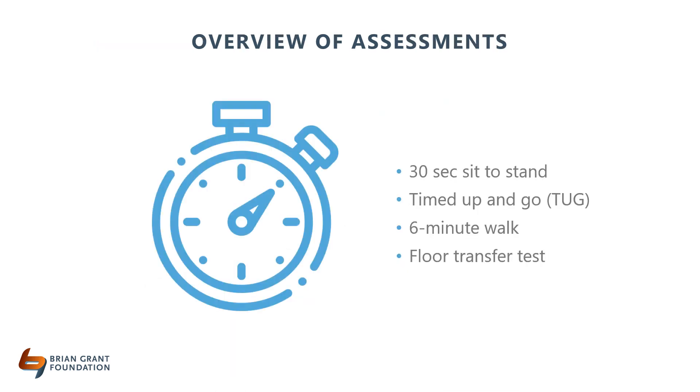I am now going to go over four mobility assessments. Physical therapists often do these in the clinic, but as exercise providers, you can perform these tests before, after, or during your class. They are all relatively quick and require minimal equipment.